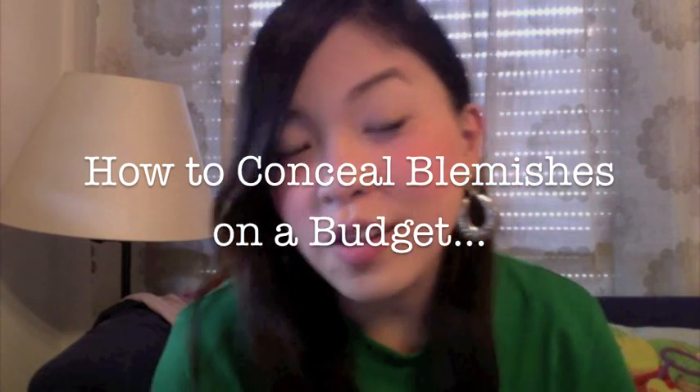Hi everyone! In this episode I'll be sharing my tutorial on how to achieve a nice clean look with fluttery eyes and how to cover up your dark and red blemishes while staying on a budget.